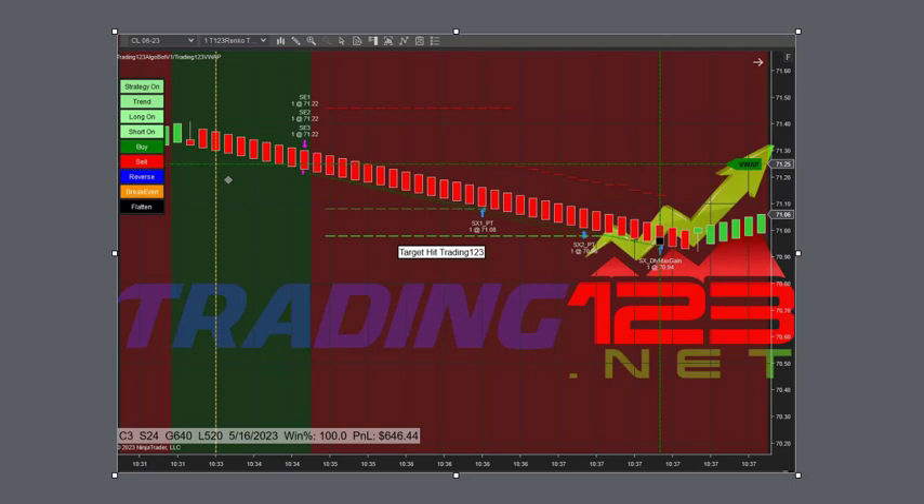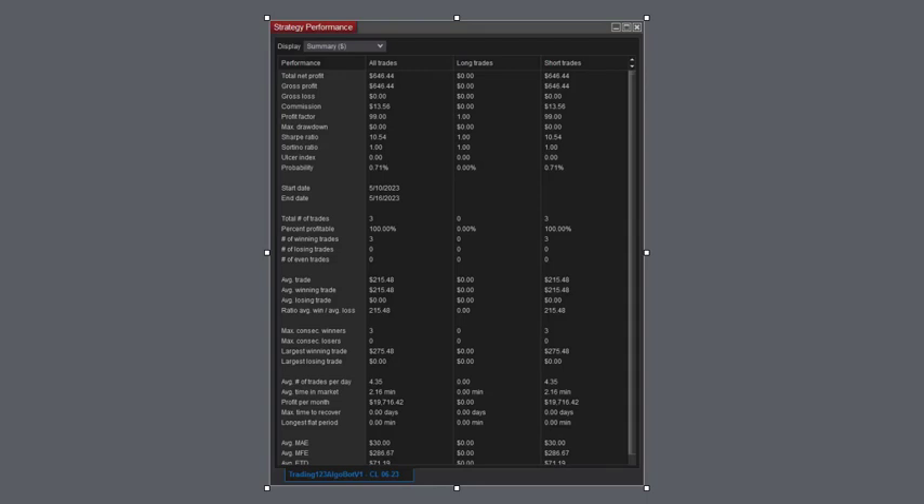Let's look at the strategy performance here. There's performance of the live trade: $6.46. Total net profit commission: $13.56. And the other numbers there — three trades, 100% winners. And the rest of the stats you can review yourself.